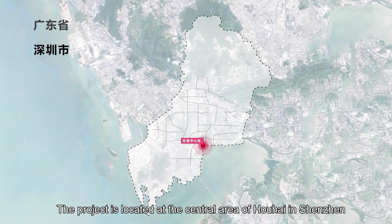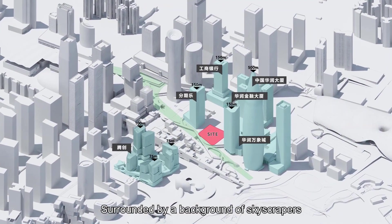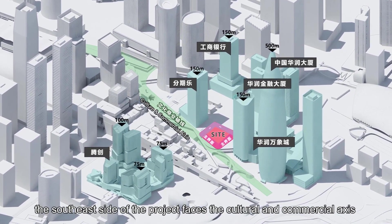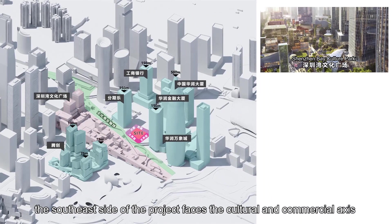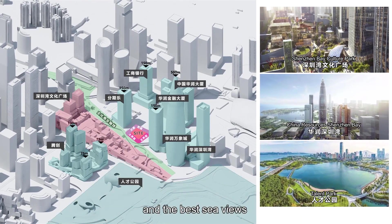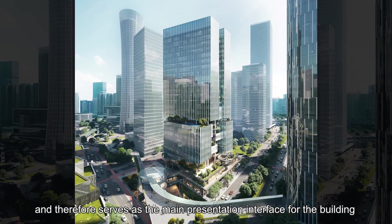The project is located at the central area of Houhai in Shenzhen. Surrounded by a background of skyscrapers, the southeast side of the project faces the cultural and commercial axis, which enjoys the most distinctive commercial atmosphere and the best sea views, and therefore serves as the main presentation interface for the building.